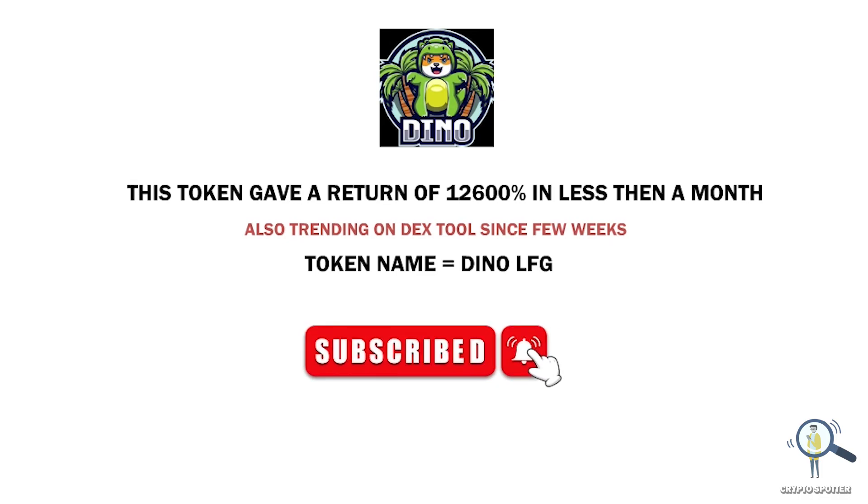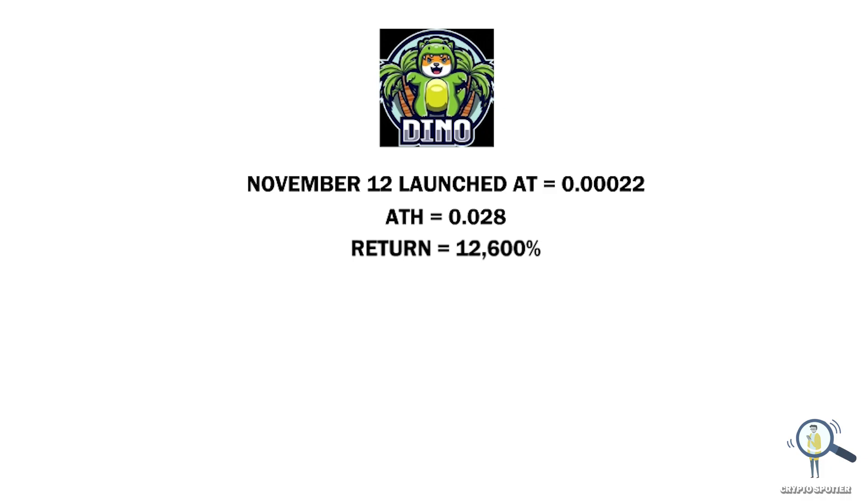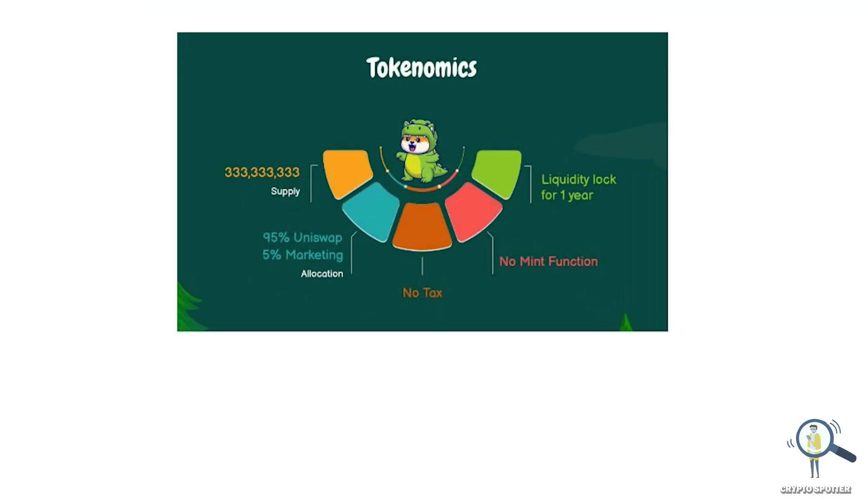Before we go ahead, please smash the like button and subscribe — this will help push my YouTube algorithm. On November 12th, this token launched at the three-zeros 22 level and created an all-time high of 0.028, meaning it gave a return of roughly 12,600%. If you had invested around $100 at the start, you could have made around $12,600.